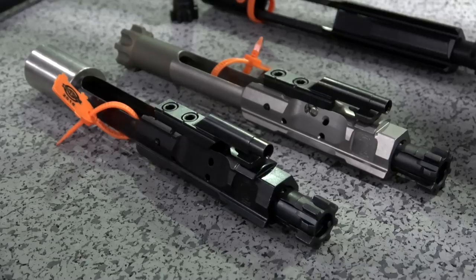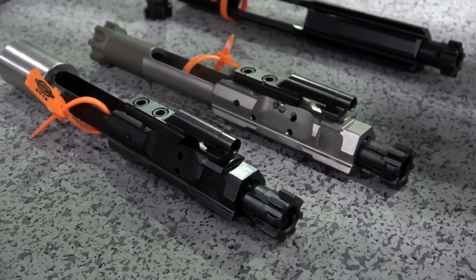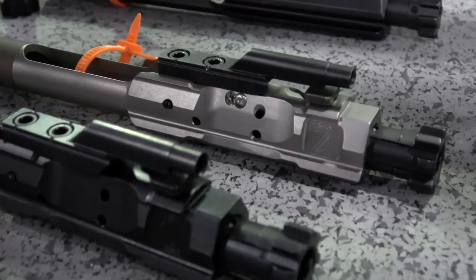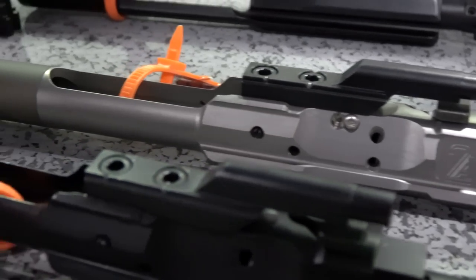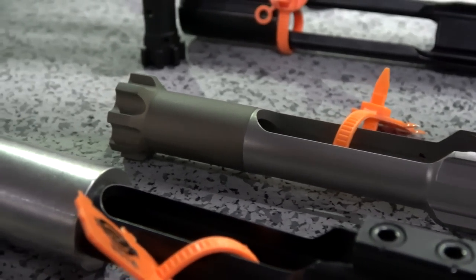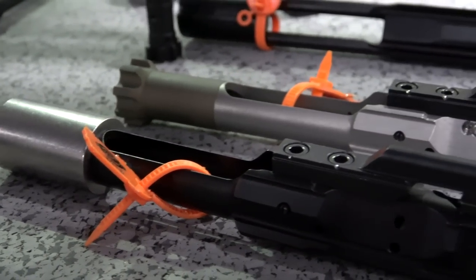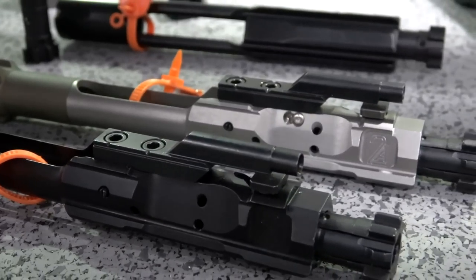2A Armament also had a new ultra-lightweight bolt carrier group. I think they said it was like six ounces — and that's the entire bolt carrier group, including the bolt and everything. This thing was so light that everybody who came by the table and picked it up absolutely couldn't believe that was a full-size AR-15 bolt carrier group.